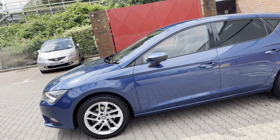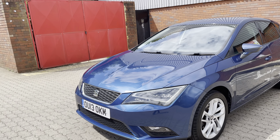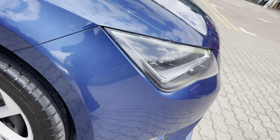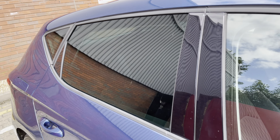It's got very very good service history this car, largely with a main dealer, if not all of it. You've got these projector headlights, you've got these style of alloy wheels, you've got privacy glass there.